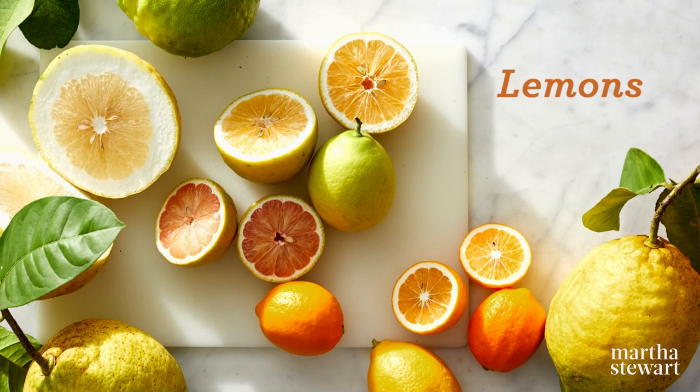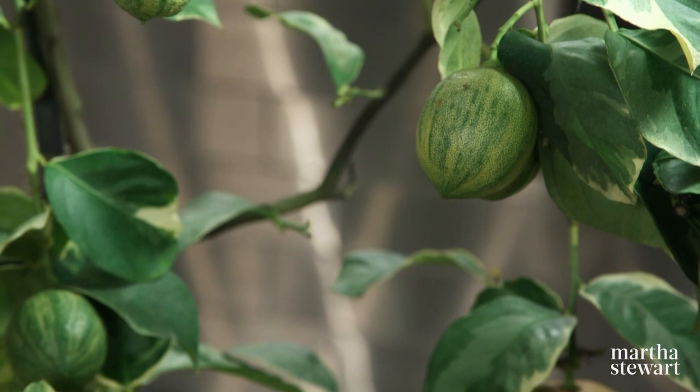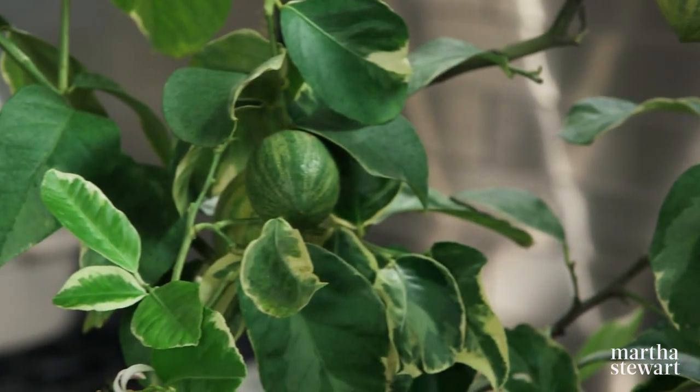Lemons come in all shapes, all sizes and colors. Horticulturist and good friend Byron Martin brings with him a wealth of knowledge by way of his grandfather's love of exotic plants. And today he's here — welcome — with a small sampling from his really large collection of lemon trees. I'm very happy to have you here. It's amazing that the lemons have all gotten here still on the branch. Yes, it was quite a process, but we made it.